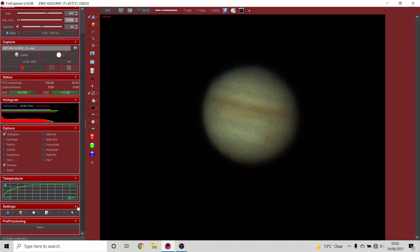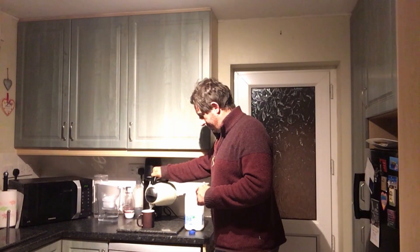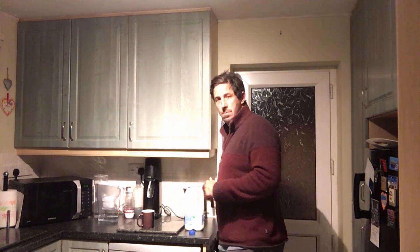If you get bored on Jupiter, just wait an hour. The problem is dawn is so early at this time of year — I'm having to get up early at stupid o'clock to observe before the sky gets too bright.